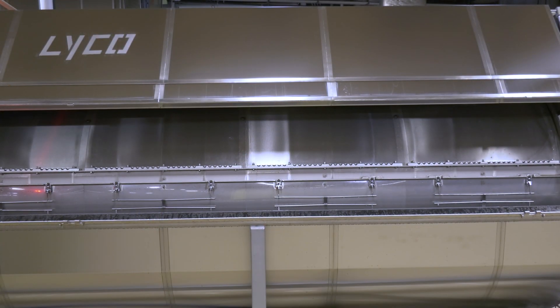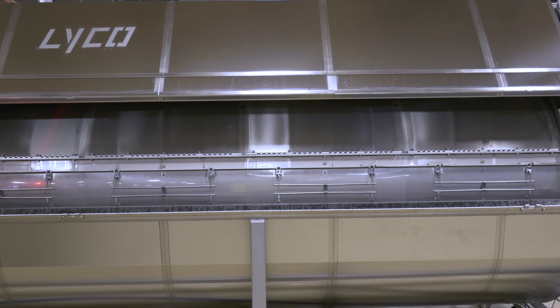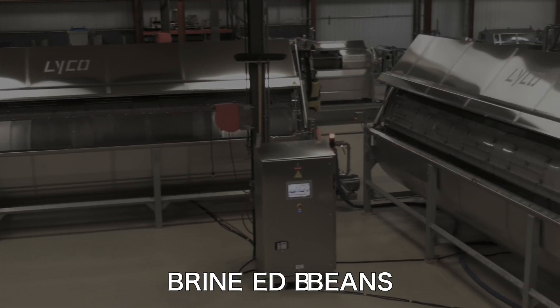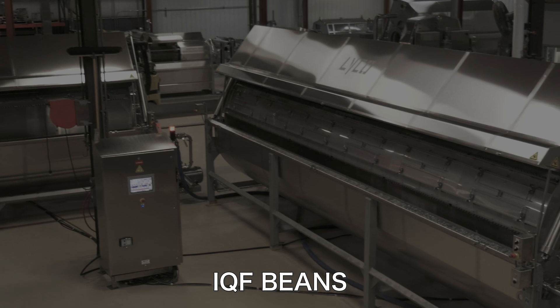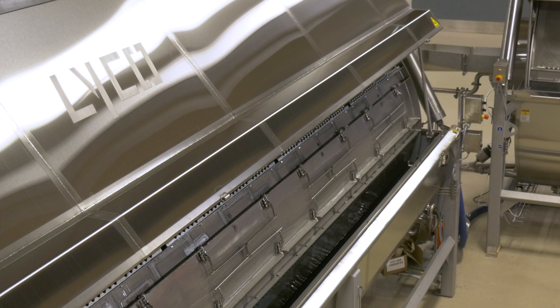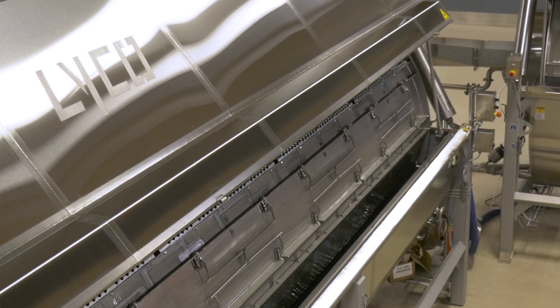Depending upon your finished product, these systems are ideal for canned sauce beans, brined beans, refried beans, IQF beans, soup mixes, or for salad bars. So let Lyco help you develop the right processing solution for you.